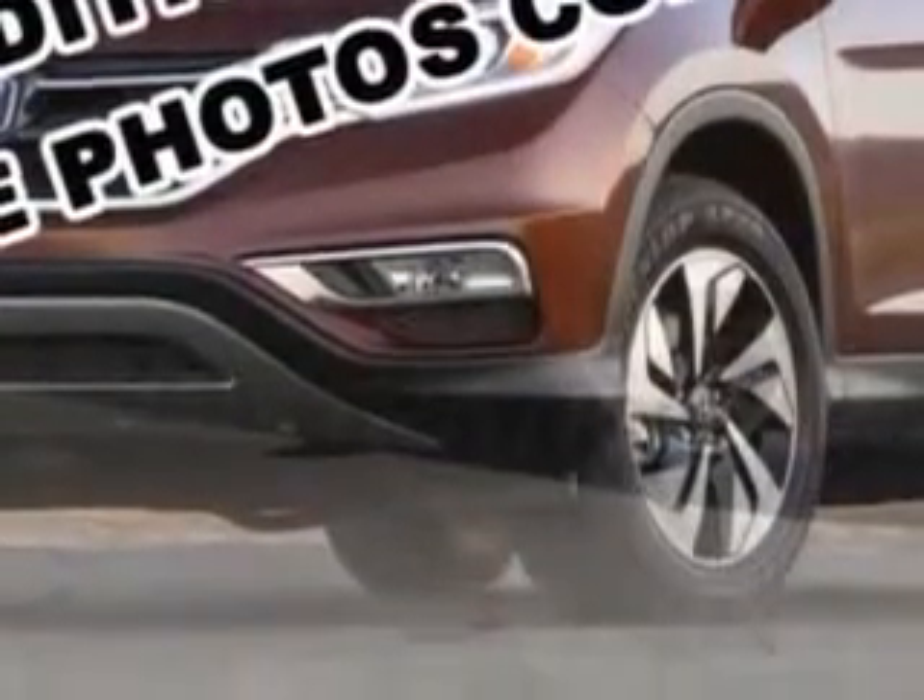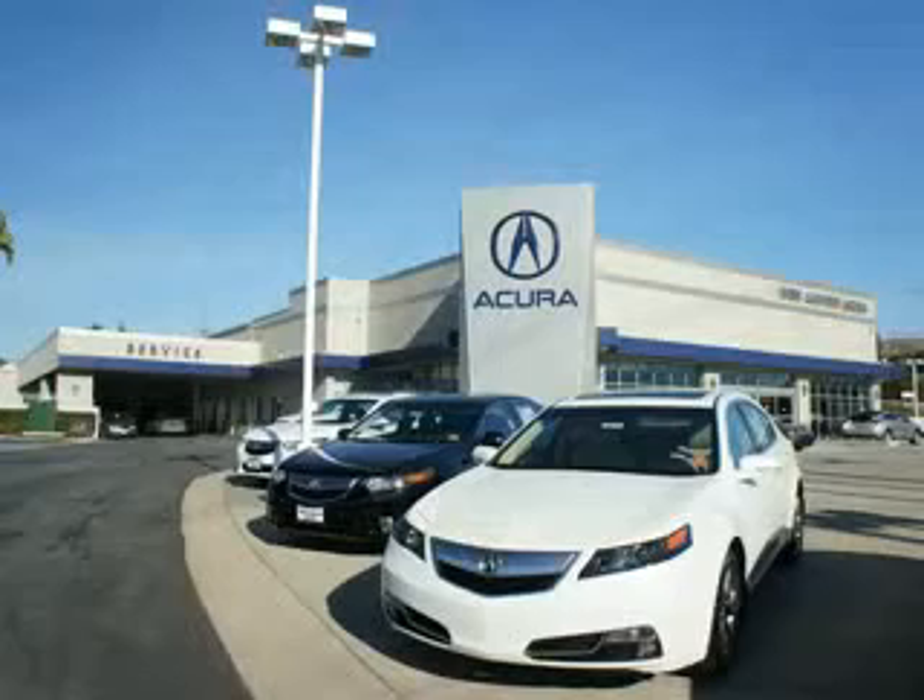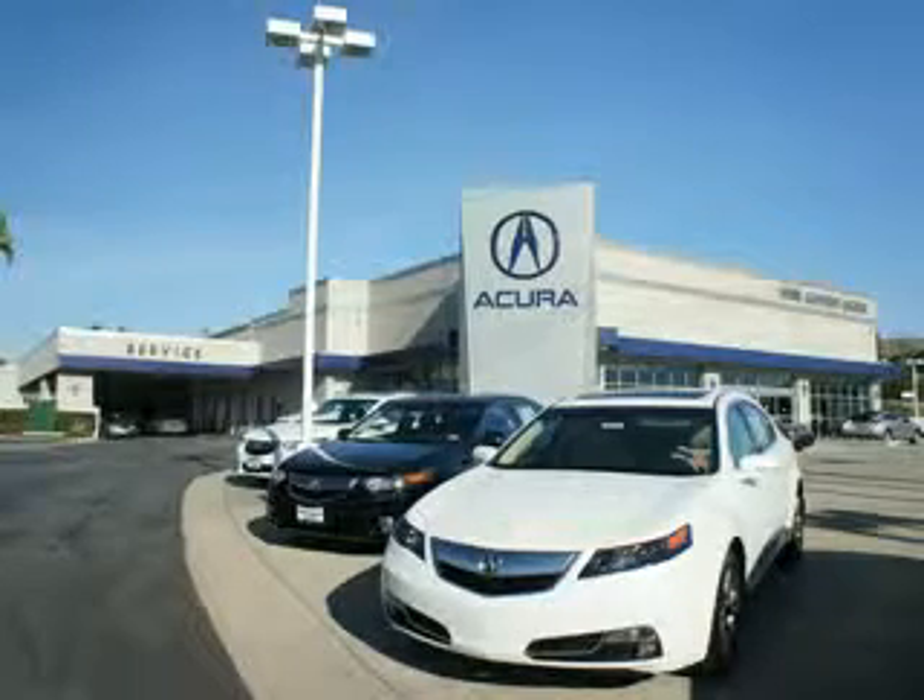See us at Weir Canyon Acura today. At Weir Canyon Acura, you can be sure you'll get the right vehicle for the right price. And that's just the beginning. Get the respect and great price you deserve.